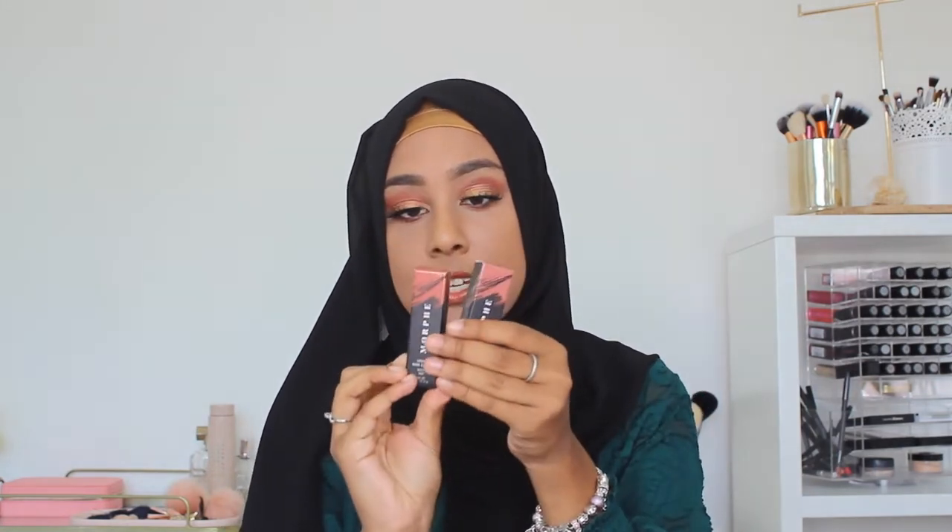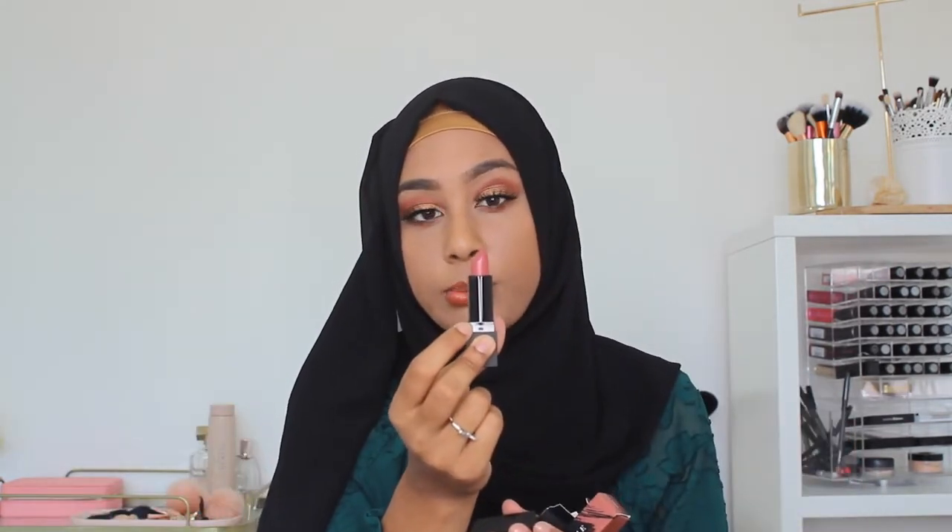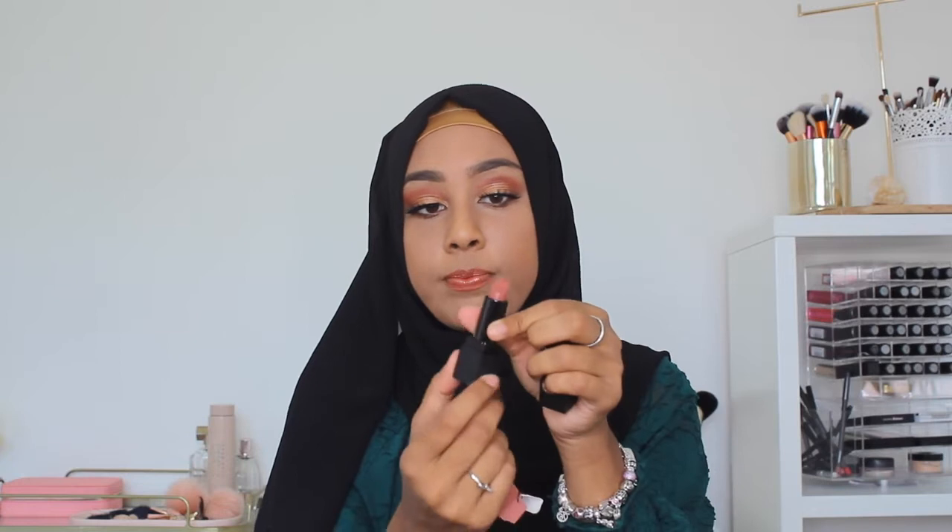I've also got some lip products — two Morphe lipsticks in Fling and Tempt. Fling is a really pretty, wearable, everyday nudy pink. Tempt is a little bit more brown — quite similar to MAC Whirl, which is my all-time favourite lipstick shade.